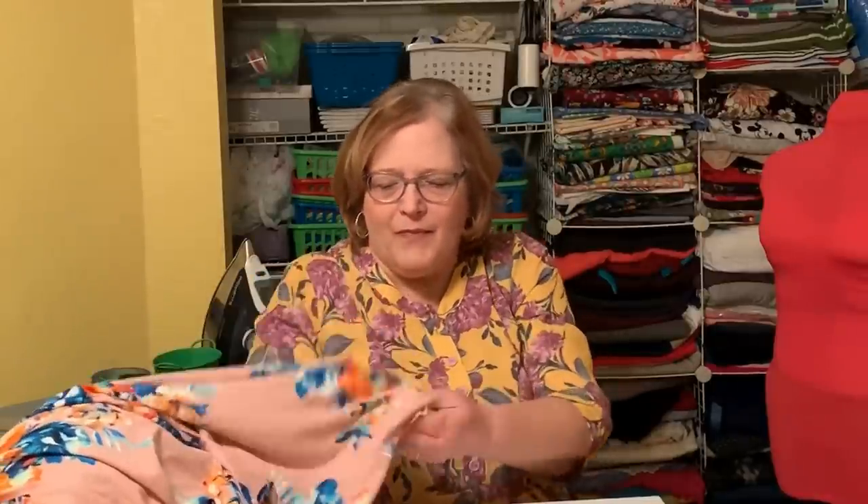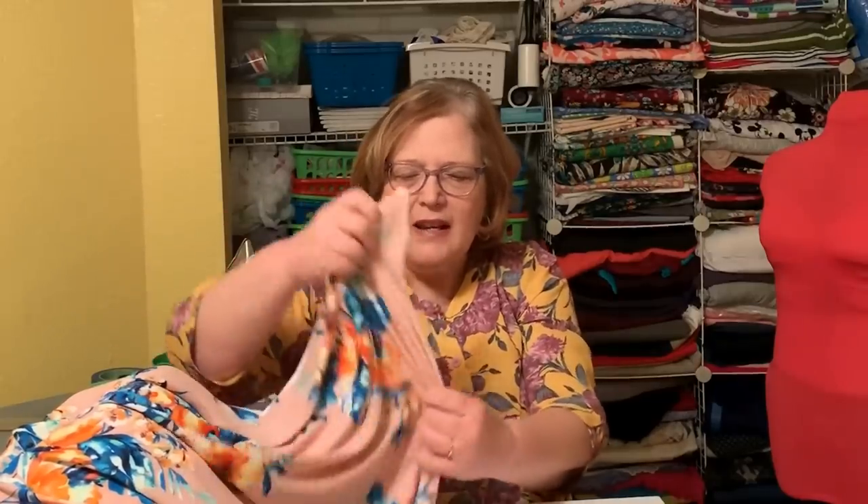The other factor with knits you want to watch is recovery. When you stretch this, does it come back on its own or does it stay stretched? Polyester usually has pretty good recovery, but a cotton baby rib knit is probably going to stay stretched. Those are not good choices for things with neckbands where you need the stretch to hug your body, because they won't recover. Those are the properties of a knit you want to assess.